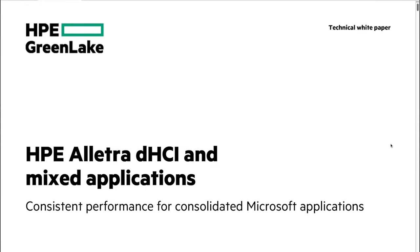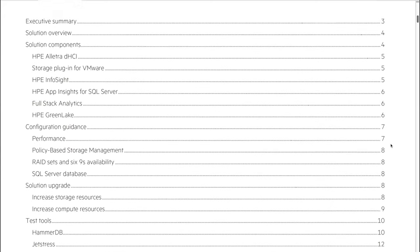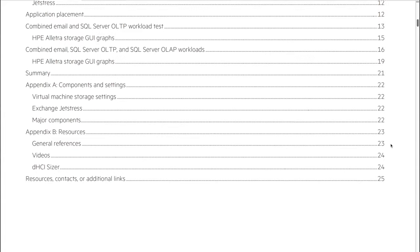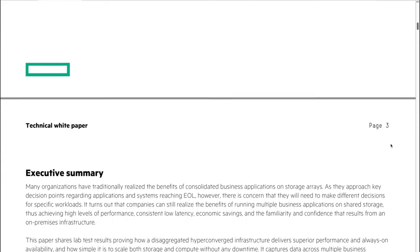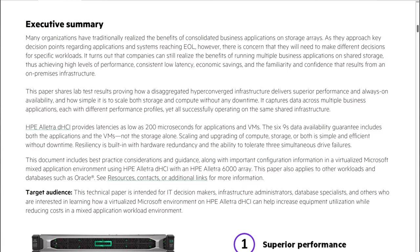There's a new white paper by HPE — HPE Alletra DHCI and mixed applications — that digs deep into HPE Alletra DHCI performance, focusing on various mixed workload scenarios. I will add the link to the PDF and to the related blog post down below. I found the results quite fascinating and wanted to give you a short overview of their findings. Fasten your seatbelts, because this is going to be a tad more technical than my usual videos.